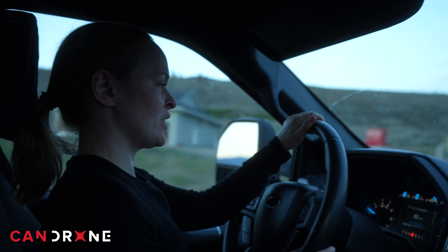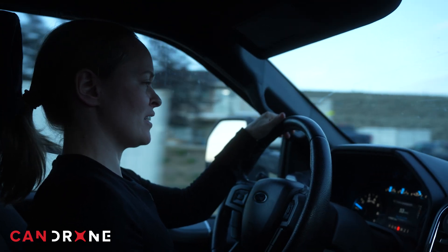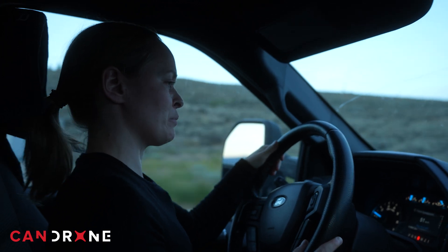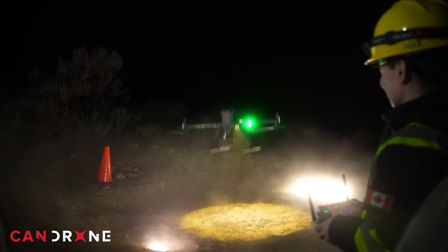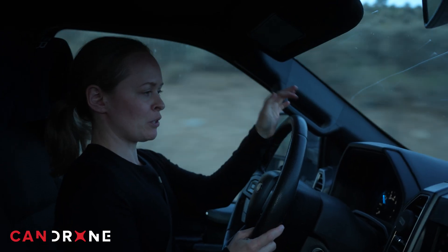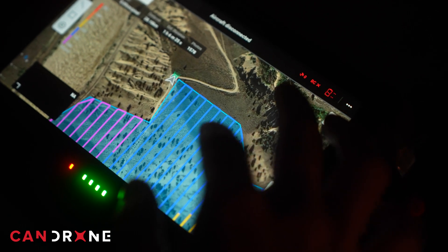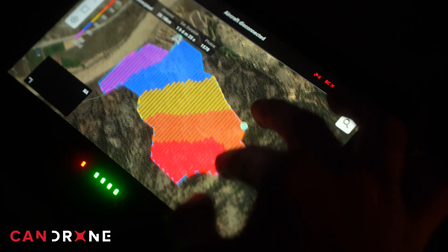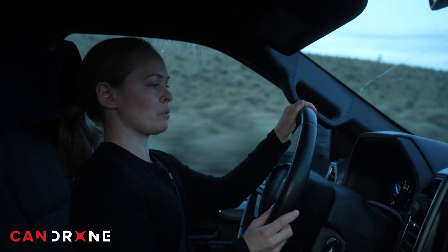We're heading out for a deployment where we've already had another team do a drone sweep and they found roughly 20 hotspots. Now we've been called back a second time to do another sweep. I'm hoping to see very few hotspots on this mission because it's already been flown before. They detected about 20 spots last time, then a crew came in and actually cleaned up those hotspots. So hopefully, if we've done our job right, when we check this time there will be either only a few or no hotspots remaining.